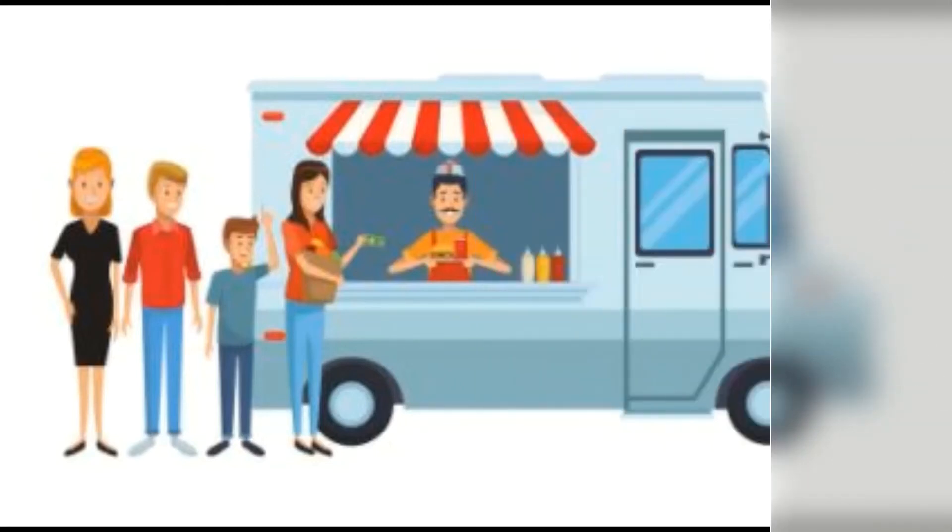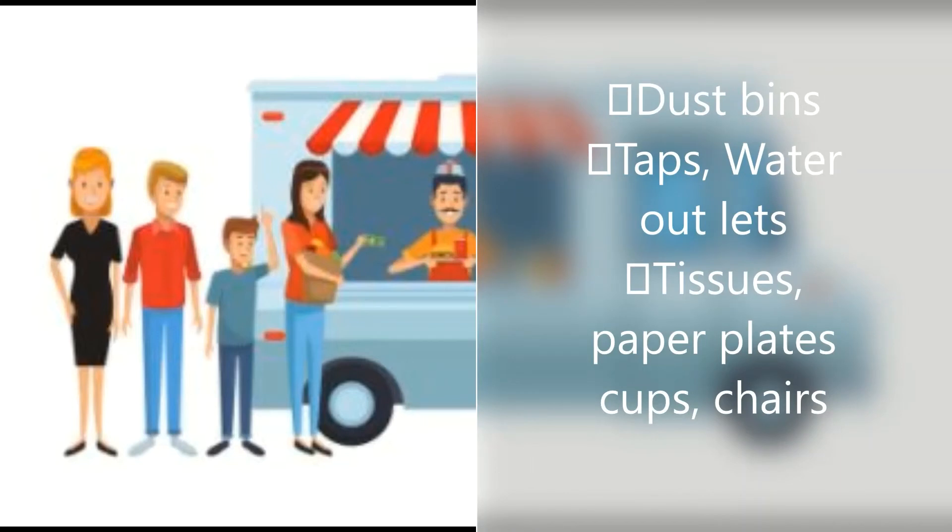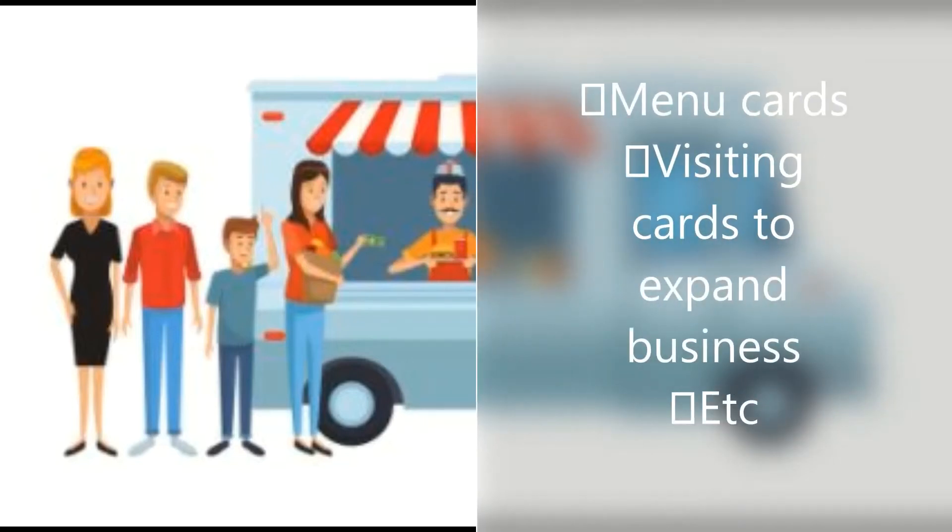Next, you will also need additional supplies such as paper plates, cups, chairs, menu cards, and visiting cards to expand the business.